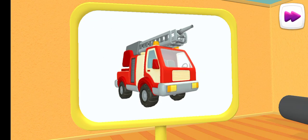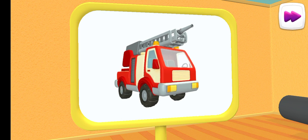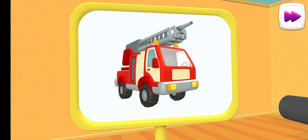What kind of car is this? This is a fire truck. It can put out fires even in tall buildings.